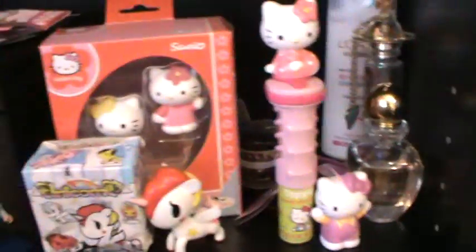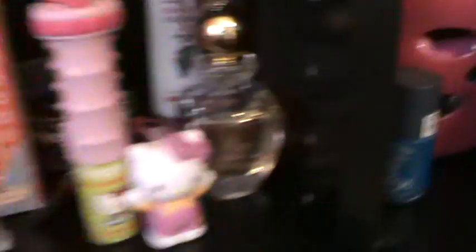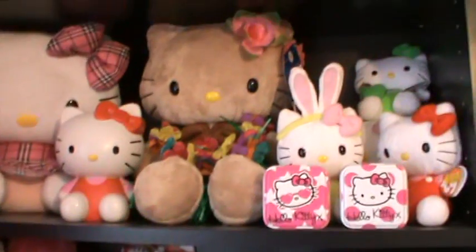This is a bit messy at the minute — I've just thrown these on here because I've just done videos about them. And then a couple of Vivienne Westwood perfumes. Easter Hello Kitty. And then all of these Hello Kitties. Most of my Hello Kitty stuff is in the loft so it's not on here.